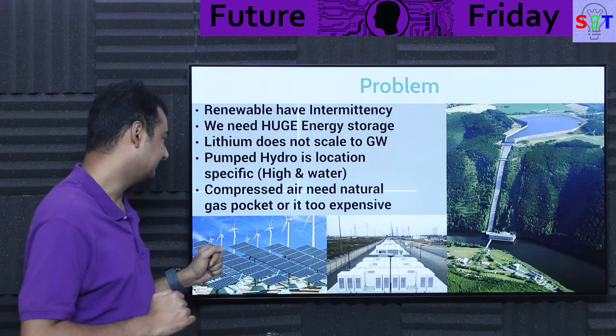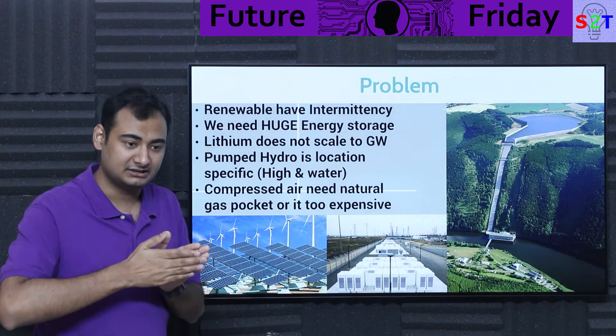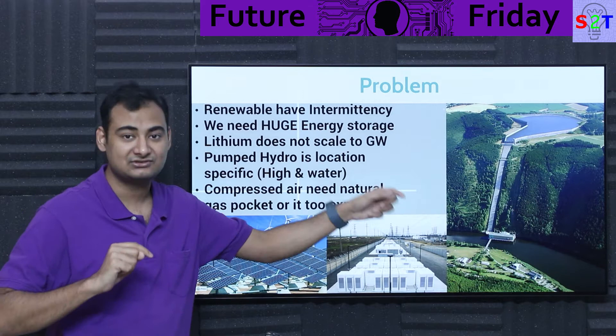That's not practical everywhere. Most places don't have the required components — do you have accessible height? Is the top accessible? Is the bottom accessible? Do you have an infinite supply of water? We've been building pumped hydro since the 1950s, but most places simply don't have all those required conditions.